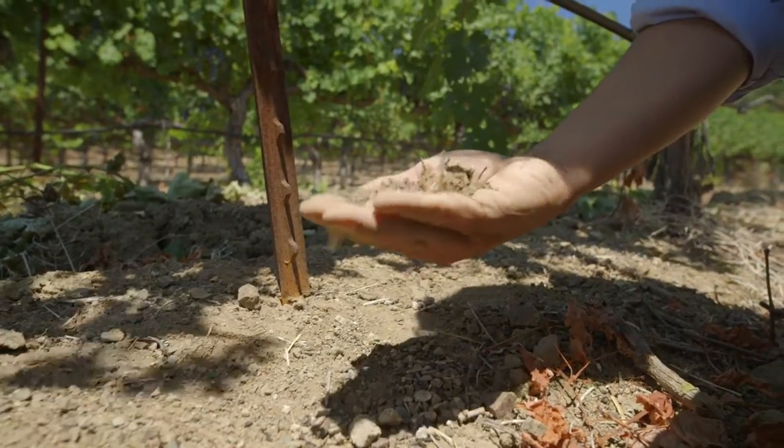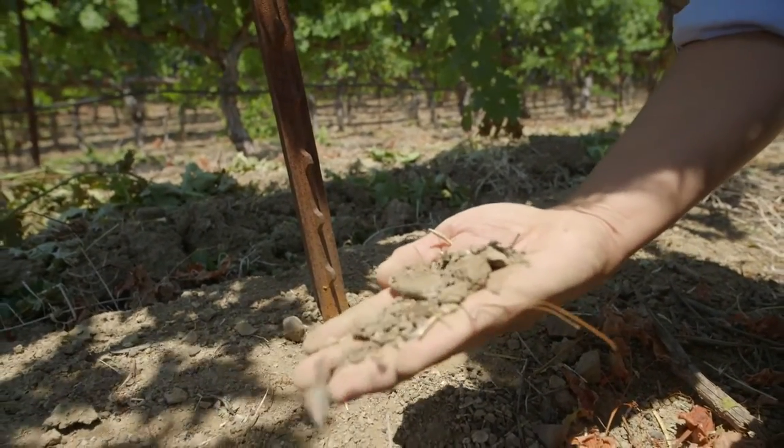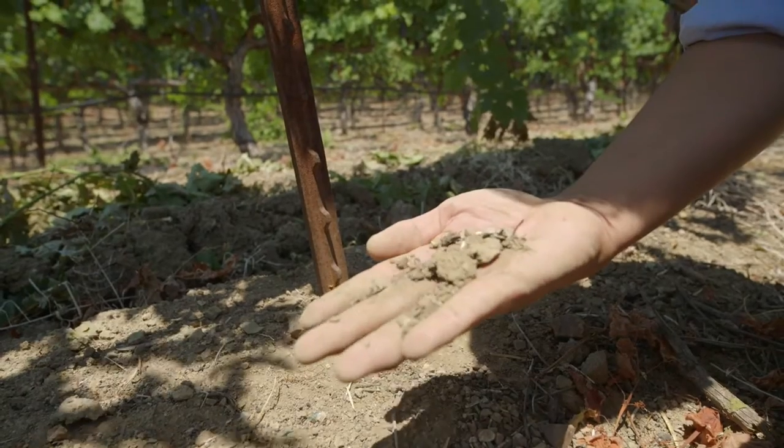We get blocks four and six, two different clones of Cabernet, and the soils here are a little bit more volcanic in origin, and it contributes to the chemistry of the wine, giving these wines a little bit more freshness and acidity and vibrancy, and just a little bit more structure than you might find in other regions of the Napa Valley.